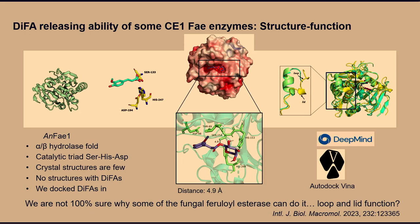Some fungal and a few bacterial ferulic acid esterases — two bacterial ones — are actually able to catalyze diferulic acid release, but mainly from the solubilized oligomers. We infer that the GH30 releases small cross-linked complexly substituted ferulate compounds. We've tried to understand the structure-function relationship — why some release these diferulates. Docking experiments have been attempted, but we're not 100% sure why some fungal ferulic esterases can do it and others cannot.